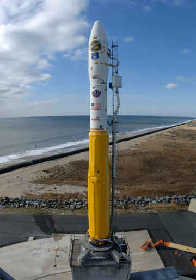The Minotaur I, or just Minotaur, is an American expendable launch system derived from the Minuteman II missile. It is used to launch small satellites for the U.S. government, and is a member of the Minotaur family of rockets produced by Orbital Sciences Corporation.